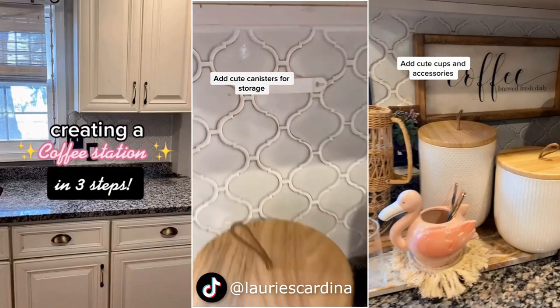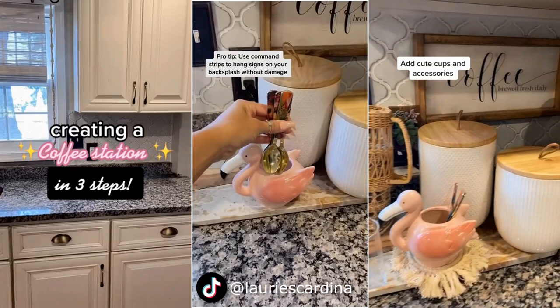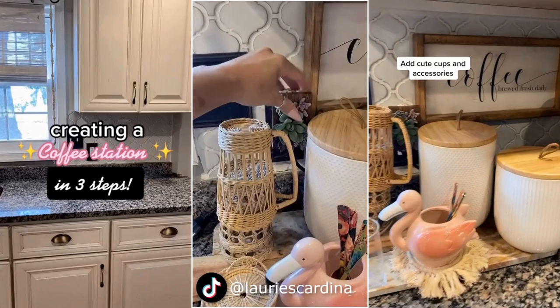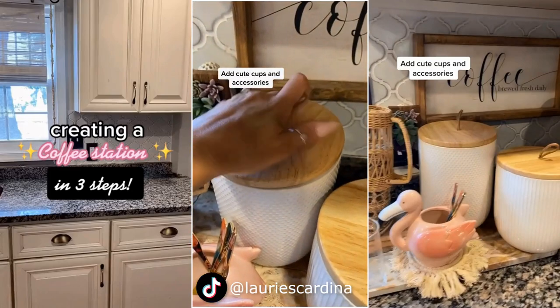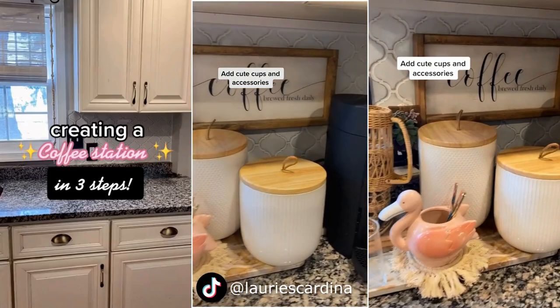To make the coffee station look more appealing, you can hang artwork or an inspirational quote. If you don't want to damage the beautiful backsplash, you can try using command strips to attach the artwork. It is super easy and will not ruin the wall.